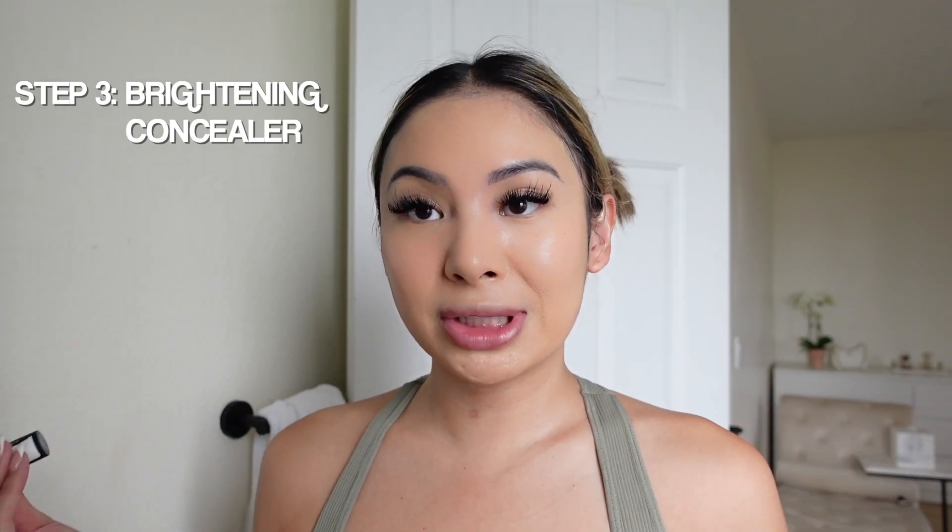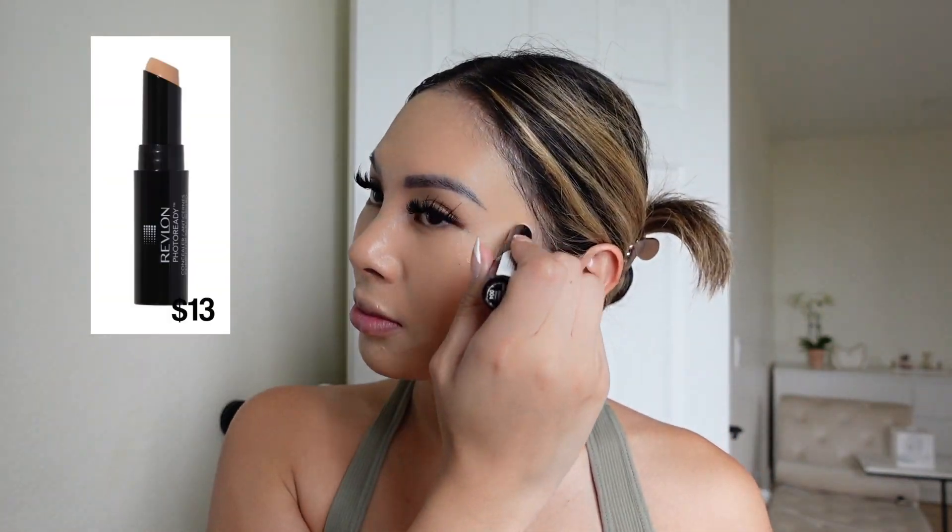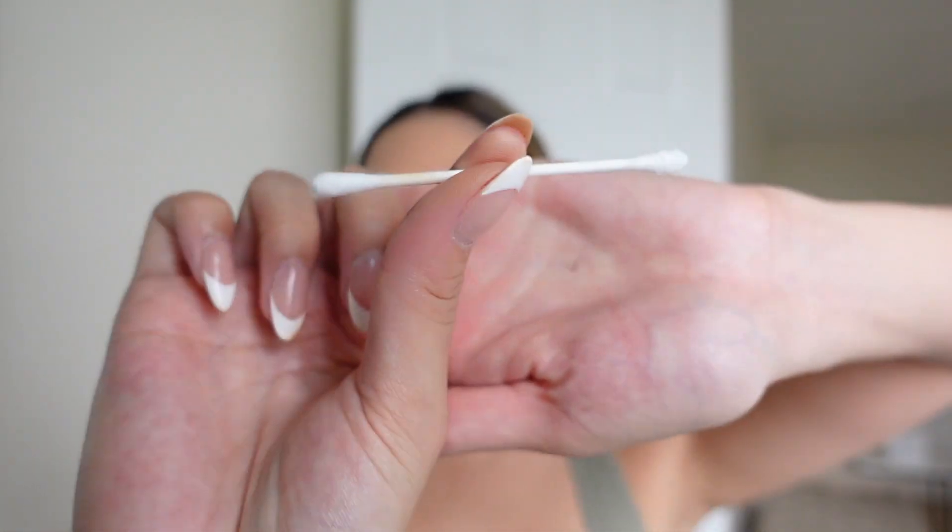Because I'm going to a day party and trying to look a little more put together than normal, I use the Revlon Photo Ready concealer to brighten up certain areas — the corners of the lips, under eyes, and down my nose. Then I take a slightly wet Q-tip to remove the foundation and concealer that's gotten on my lips and eyebrows.